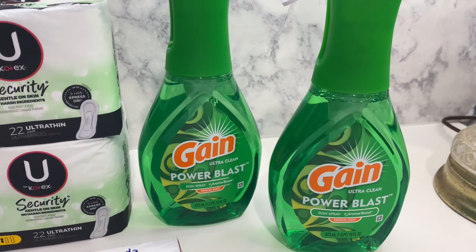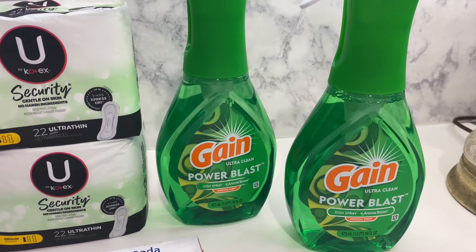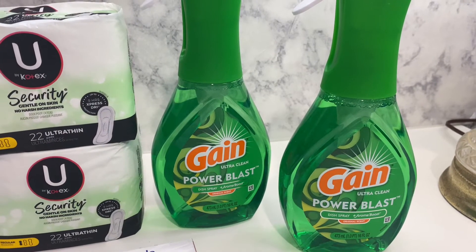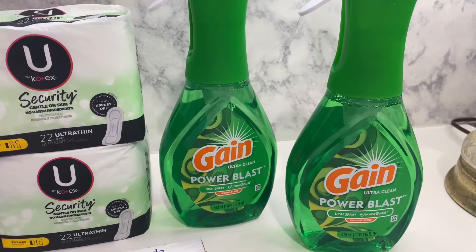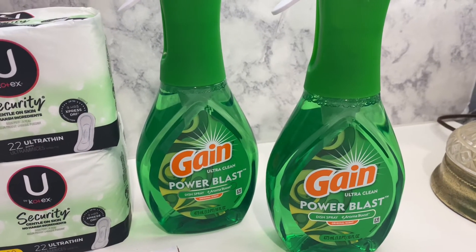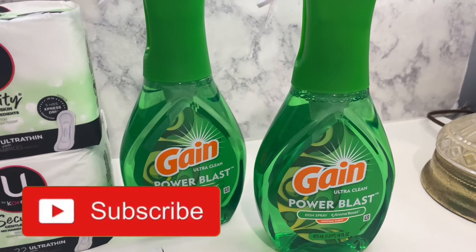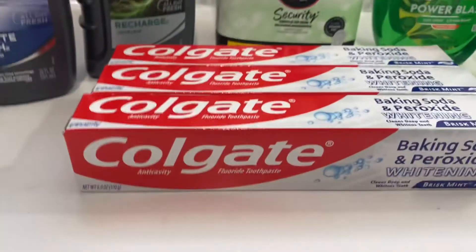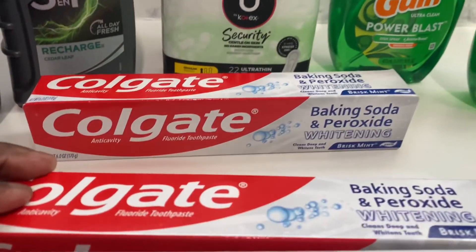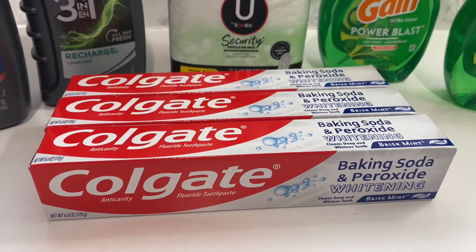I go into Walmart sometimes, but sometimes I just leave Walmart alone when it comes to coupons, because they can be difficult. The Gain Power Blasts are four dollars and 50 cents, and there is a buy-one-get-one-free digital coupon, but it's only taking off three dollars and 99 cents — which is okay, I'm fine with that. Then the last thing I got was these Colgate Baking Soda and Peroxide — I got three of them. These are a dollar and 75 cents each, and there is a five-dollars-off-three digital coupon that came off.